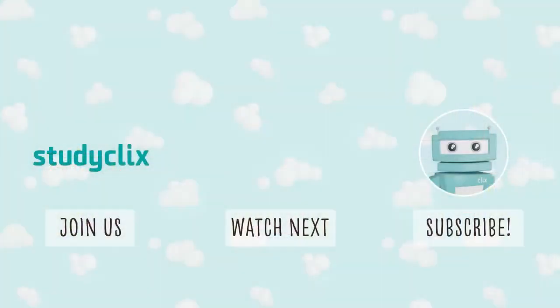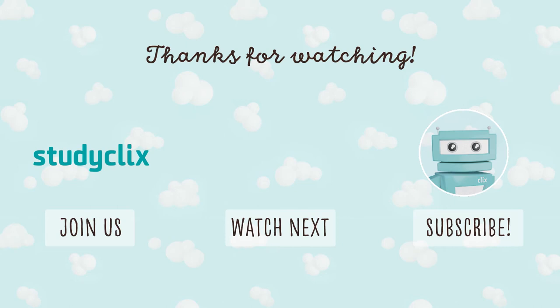If you have any questions relating to study, feel free to leave them down below. I really hope this helps and best of luck with the study.